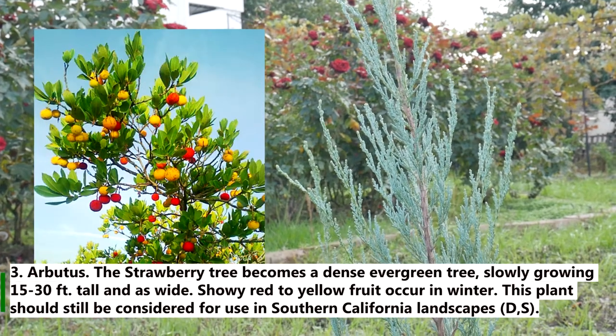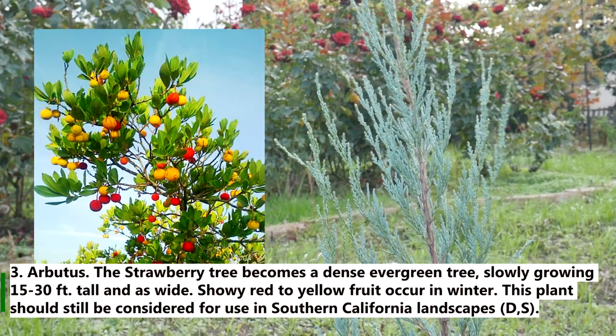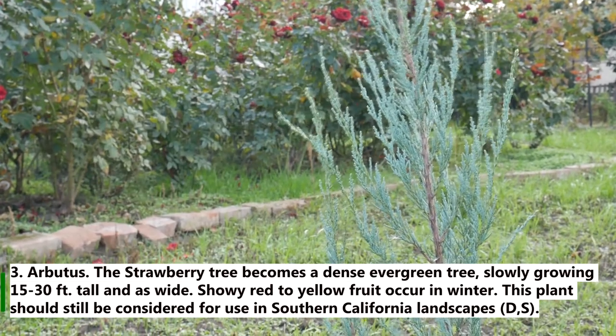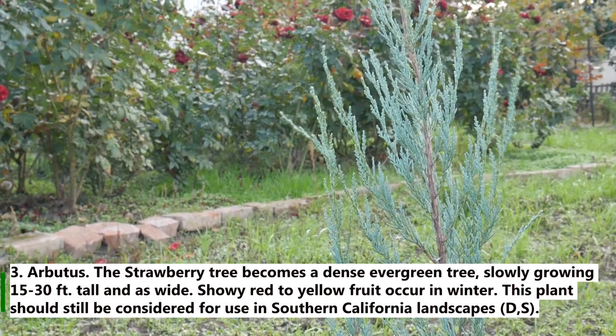3. Arbutus. The strawberry tree becomes a dense evergreen tree, slowly growing 15 to 30 feet tall, with white flowers where red to yellow fruit occur in winter. This plant should still be considered for use in Southern California landscapes.